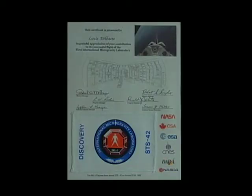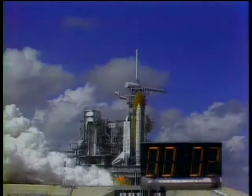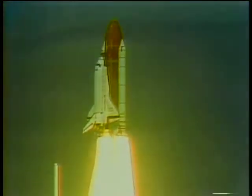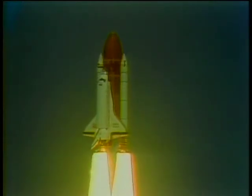And some of his work has truly been out of this world. Louis's team at the U of S was the first Canadian lab to grow protein crystals in space aboard the Space Shuttle Discovery. Do you remember what you were feeling when you were there that day?